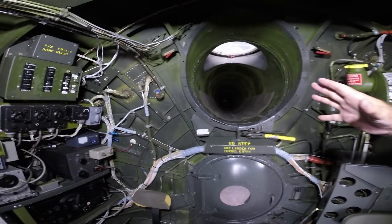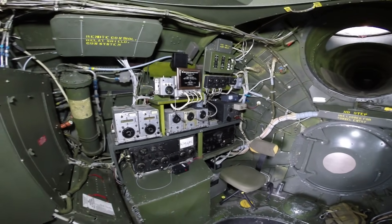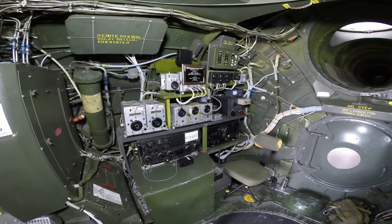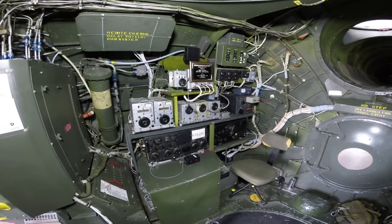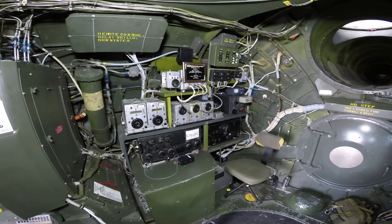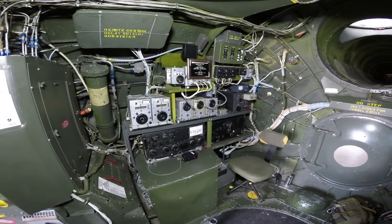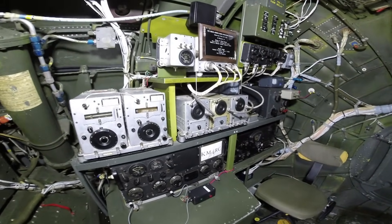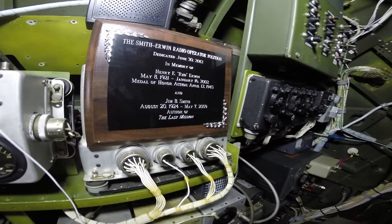Continuing around, we have a fabulous radio operator's position that has been worked on by our colleagues and squadron members to make it operational. When we have the opportunity to have a radio operator with us, perhaps on a transition flight, they'll be tuning up and lighting up America — they get a lot of QSLs from around the US. It's dedicated to Red Erwin, a radio operator who was severely injured when he grabbed a flare that had fallen and was burning, and managed to throw it out of the aircraft to save the crew. He was a Medal of Honor winner who survived and lived to a ripe old age.